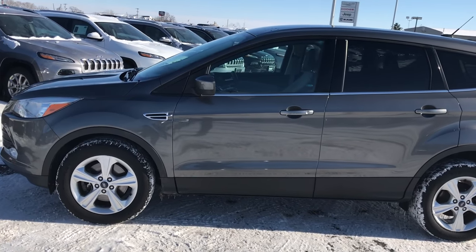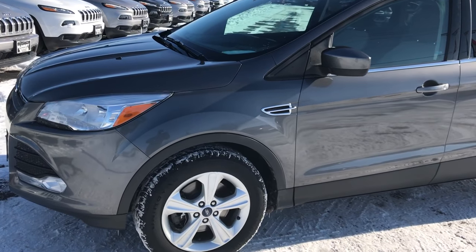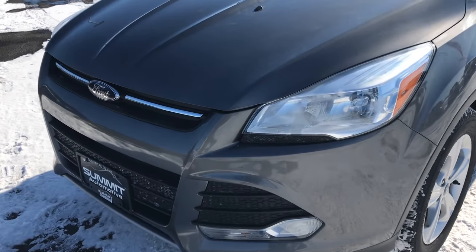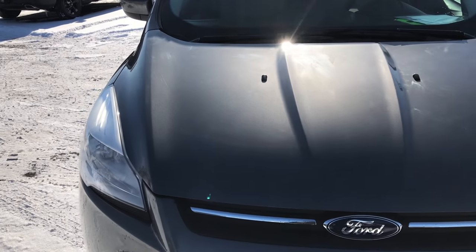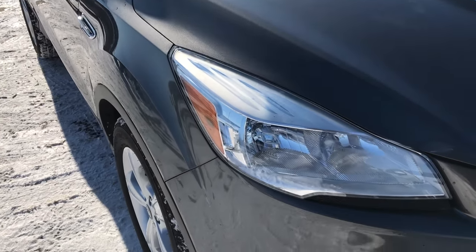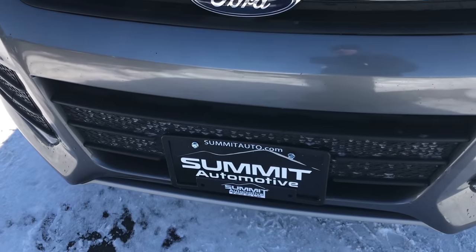This is stock number 7537B. We are here at Summit Automotive in Fond du Lac, Wisconsin, your new and used SUV headquarters. Today we are checking out this super clean 2013 Ford Escape SE. This vehicle has the 2.0 liter EcoBoost turbocharged four cylinder motor.